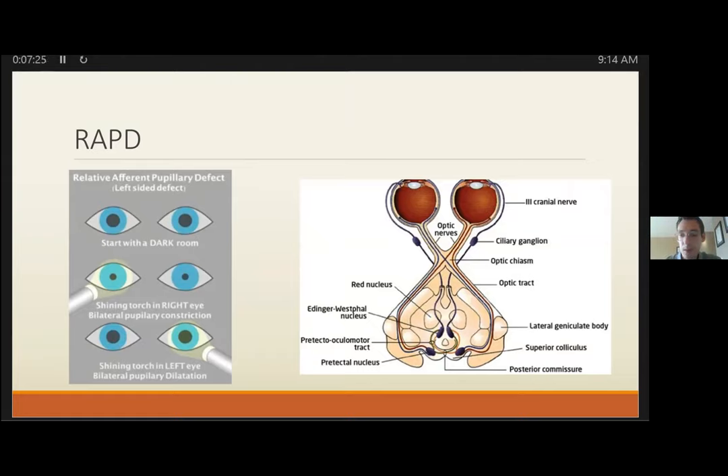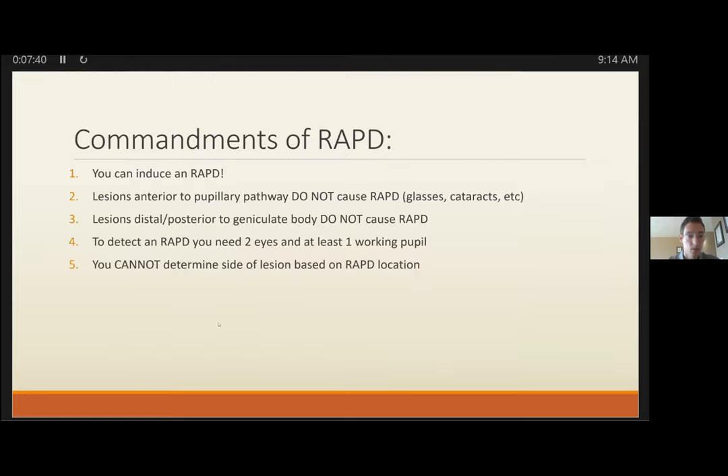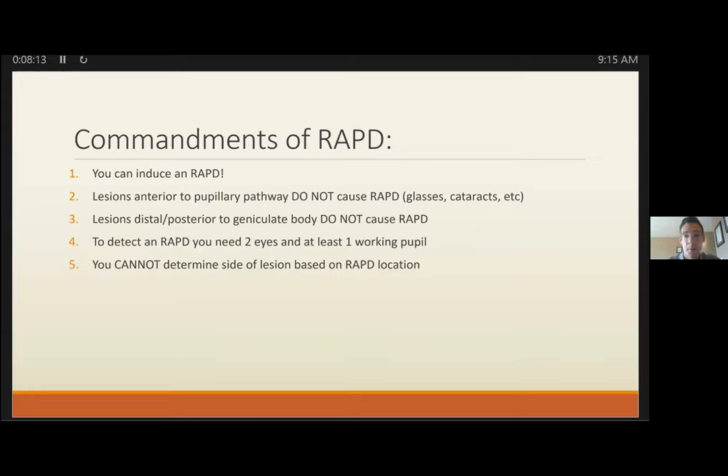When performing the RAPD, swing the flashlight between each eye and look at the eye you're shining the light on — see if it continues to dilate as you shine the light, or if there's a significant constriction. That dilation response is the classic RAPD. In terms of commandments for performing a RAPD: you can induce a RAPD if you linger unequally on one pupil, temporarily bleaching those retinal cells.